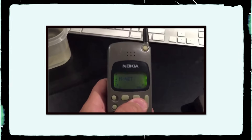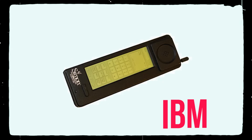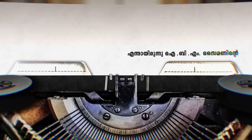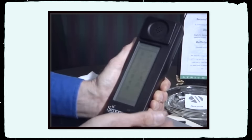Nokia 2060 is on the phone. What is IBM Simon? How do you know how you can get an IBM Simon? IBM Simon has used a smartphone in the world.